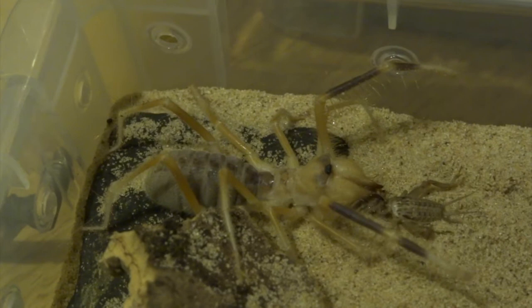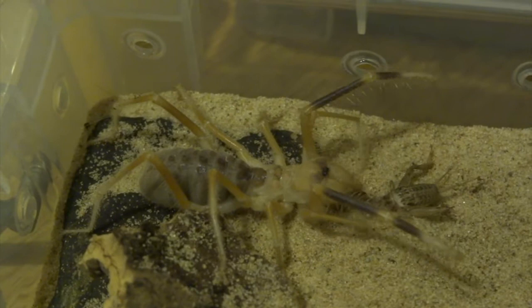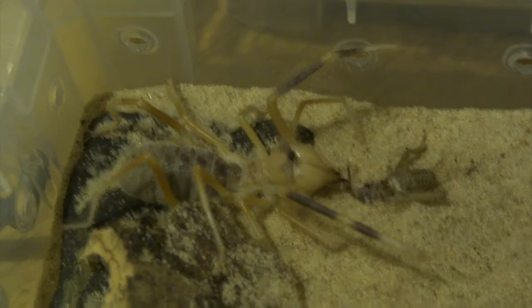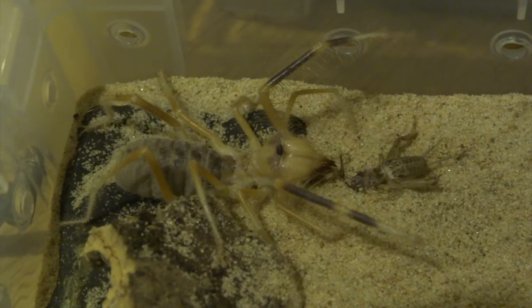They lull you into a false sense of security quite often — they appear quite slow moving and hardly move at all, and then suddenly they'll run. A lot of people say the myth that they can run at 25 miles an hour, but they can't. They run about 10 miles an hour. But honestly, in a small area, 10 miles an hour is fast enough. And you saw how quickly it pounced on that cricket — if it decided to pounce on your finger at that speed, you would know about it.